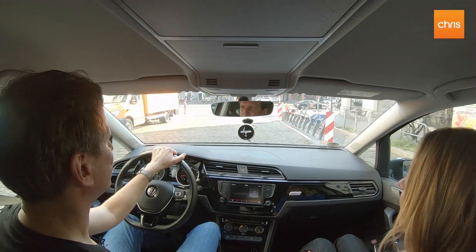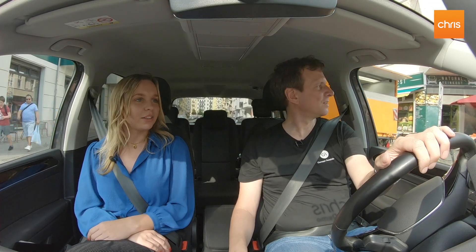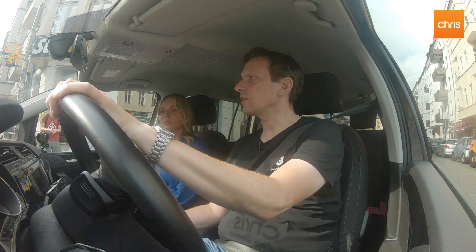It's voice-controlled navigation and all the information is on the screen, which means I don't need my phone anymore and it can stay in my pocket. Exactly, it's what we call a glanceable screen because you can briefly look at it and you don't have to really focus. Your phone can stay in your pocket or it can stay here in the car and charge with the Chris charger while you are driving.